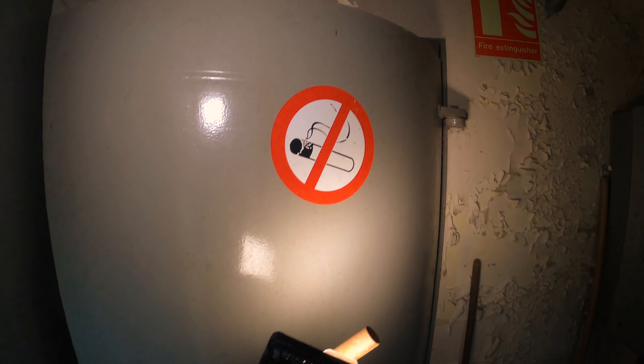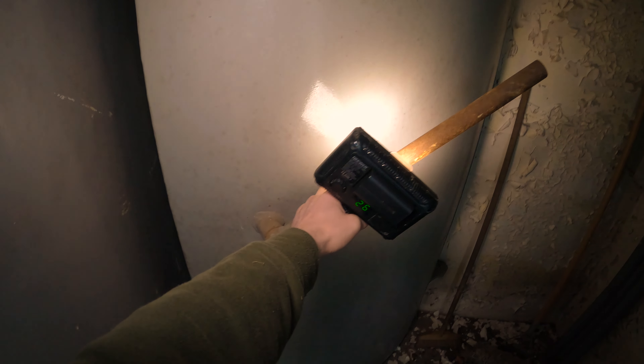Elle est phosphorescente. Regardez-moi le sas de porte. Et le mieux c'est qu'elle fonctionne encore bien. Et ici, ça sort le diesel.